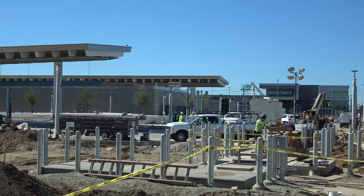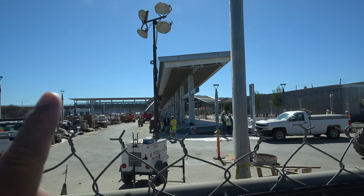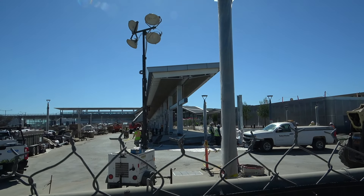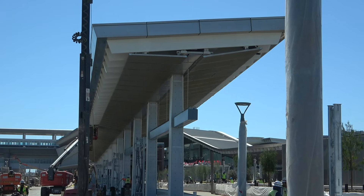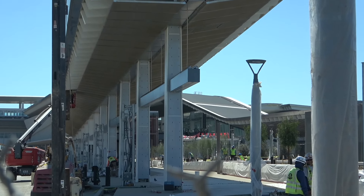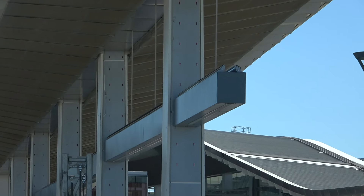More work here. Bus station overhangs with signs designating the different routes for the buses.